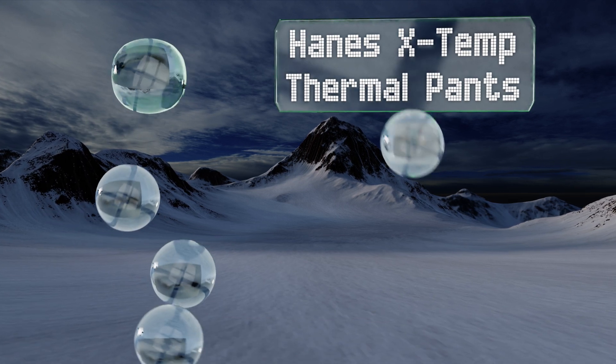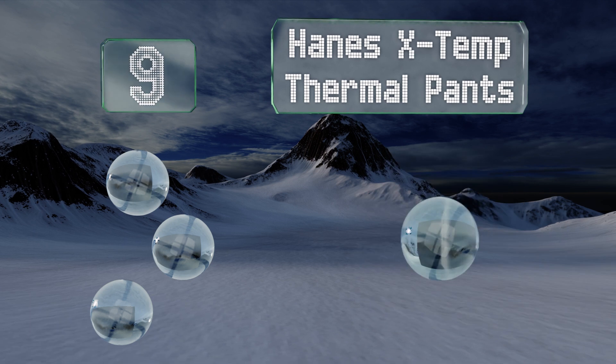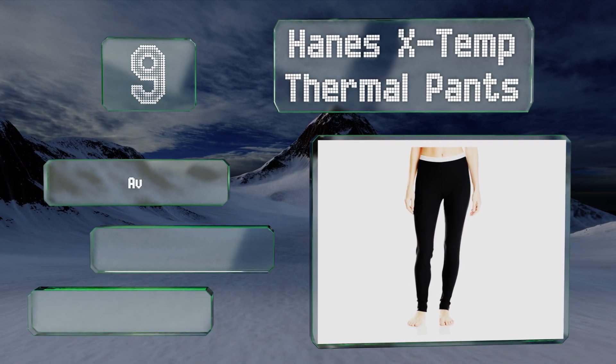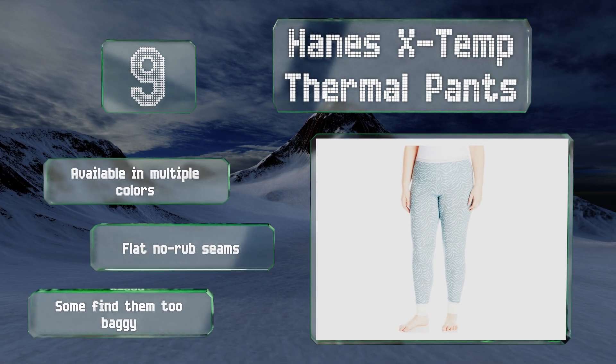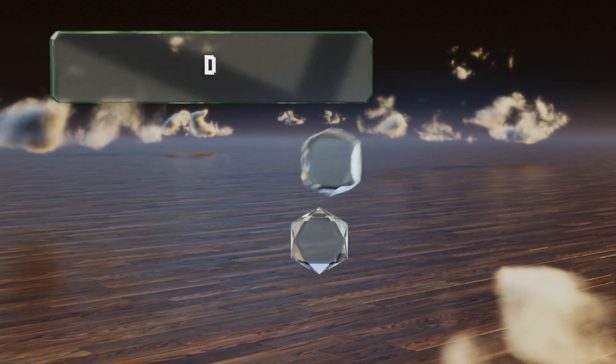At number nine, a pair of Hanes X-Temp thermal pants is a remarkably good value and can serve as everyday pajamas for lounging around the house. Given their construction, though, they might not be a best bet for truly frosty environments. They are available in multiple colors with flat no-rub seams, but some find them too baggy.